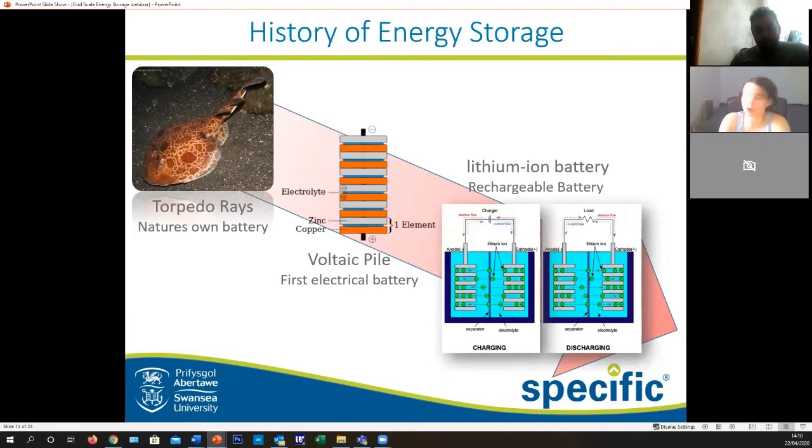The issue with the voltaic pile was not only was it pretty large, it was also not rechargeable — imagine carrying something strapped to your phone and having to replace it all the time. Moving on, we have lithium-ion batteries, which are really great rechargeable batteries.